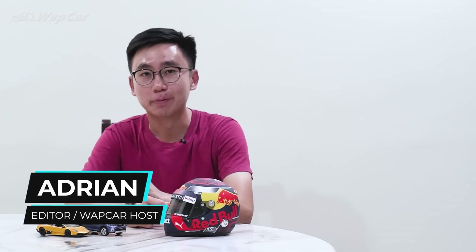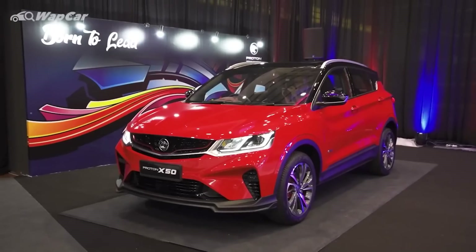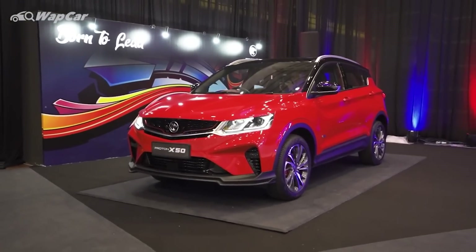Hello everybody, it's Adrian for Wapcar.my and I'm all about the details. 2020 has been a very interesting year for the local automotive scene because despite the ongoing COVID-19 pandemic, we still managed to witness a few new car launches, some of them super high profile, and among them is the 2020 Proton X50, which took the market by storm.